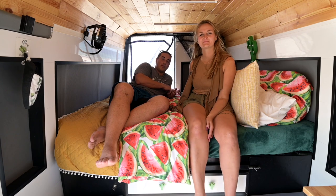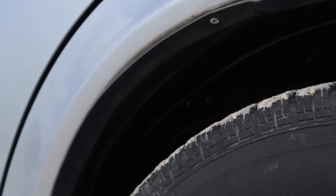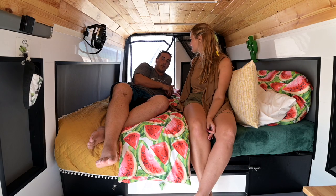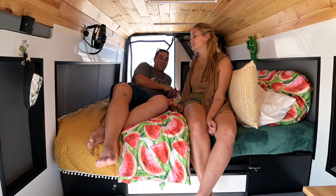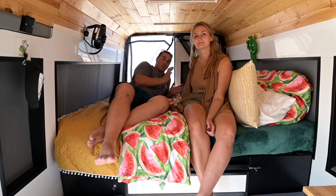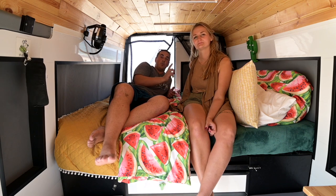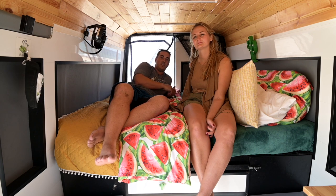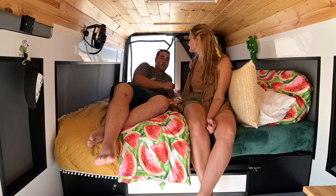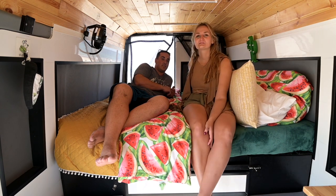Another improvement I almost forgot: we installed inside wheel wells — just a piece of plastic that goes behind your wheel. Lots of vans don't have them and it can cause rust problems in the future. They were super cheap in Poland, about $25 Canadian. We're also looking to improve our mosquito net in the back because it's falling apart — it's a little too small for the back door. If you know where to find a two-meter wide magnetic mosquito net — not 160cm, it needs to be two meters — let us know. The front mosquito net works perfectly, but the back one is ripping.